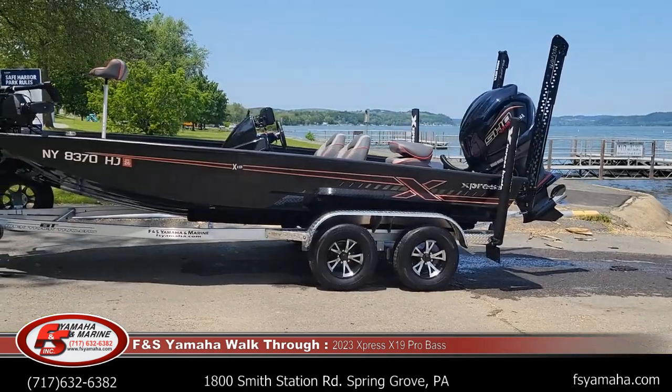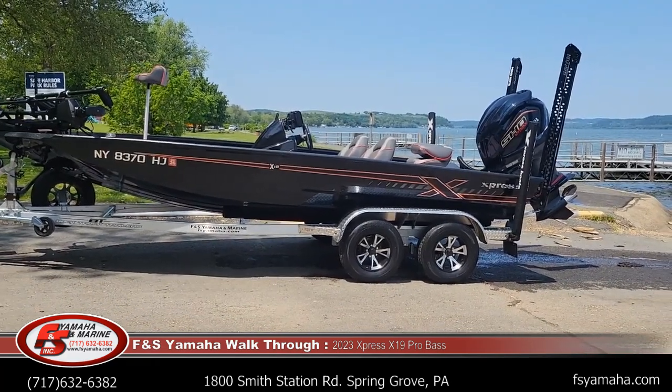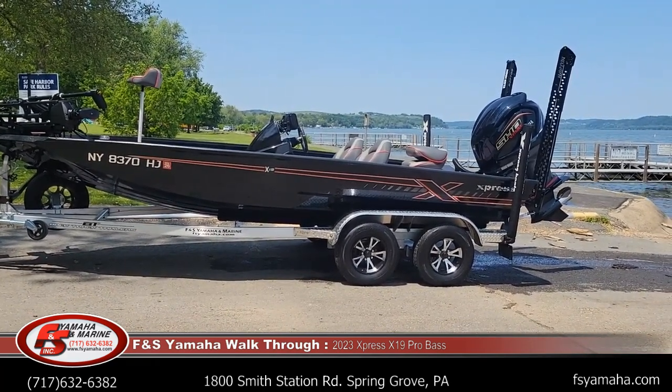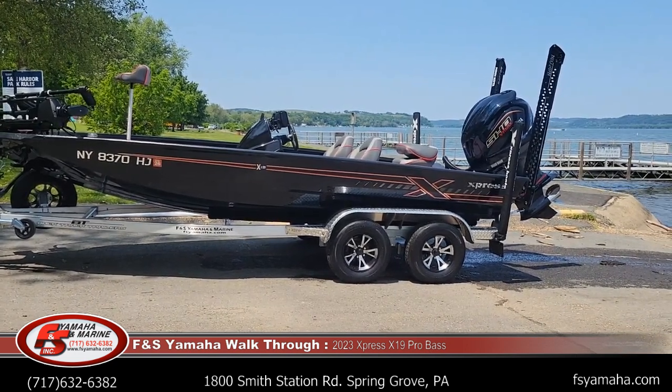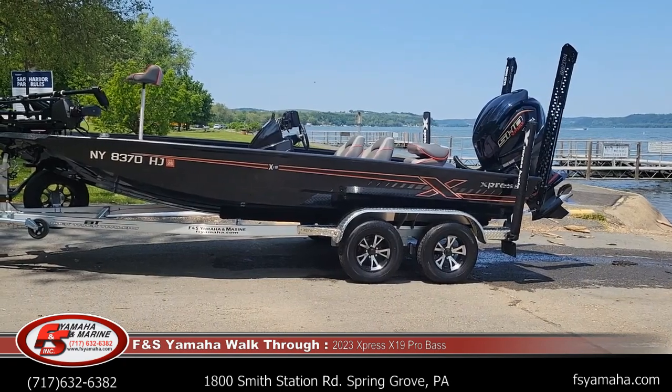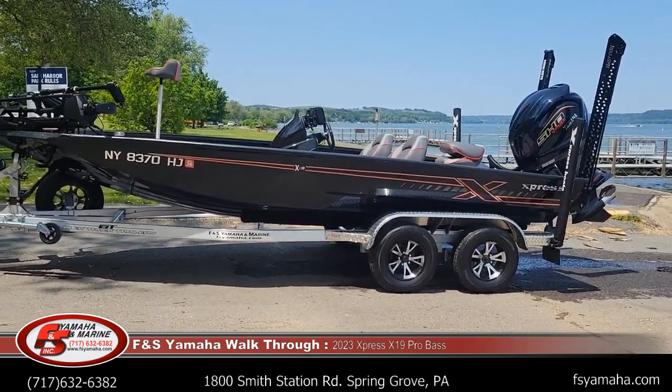Today I'm going to do a walkthrough of a 2023 Express X19 Pro Bass. This boat's already sold. Mr. Jim came from New York City down to us in Pennsylvania to buy this boat. We appreciate you making the trip, but I wanted to do a walkthrough — this is a really cool setup. X19 19-foot Pro Bass boat.